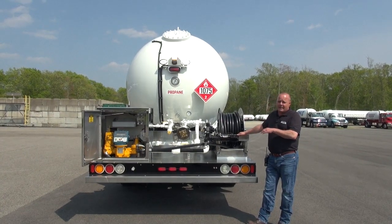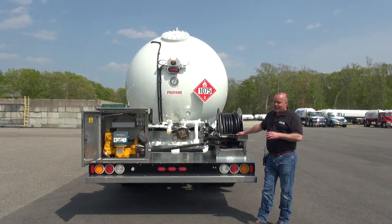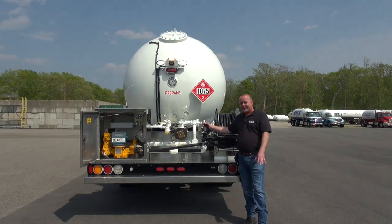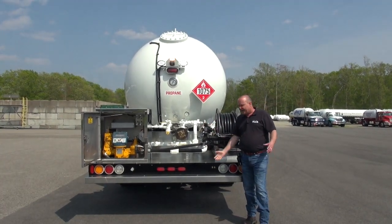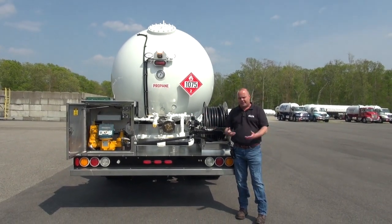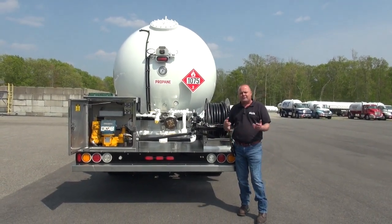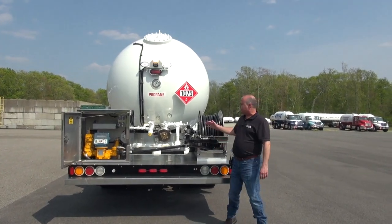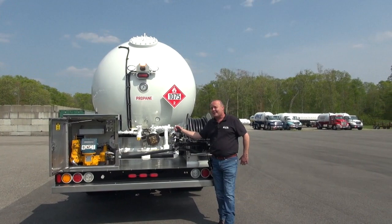This just makes it easier for your drivers and the equipment lasts a lot longer. We've got the Guide Master on here, which is a really nice feature. Instead of guiding the hose in by hand, you can just move the arm back and forth. That hose isn't going through your gloves, you're not getting everything on your gloves that the hose has dragged through. It's nice and easy and much easier on the back as well.